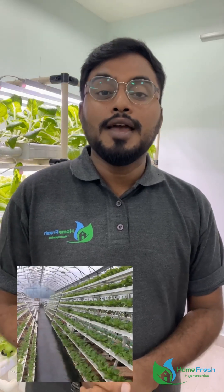Pesticide-free produce. Since there is no soil, we eliminate soil-based pests. Most hydroponic systems are in a protected environment, so we can avoid pests.